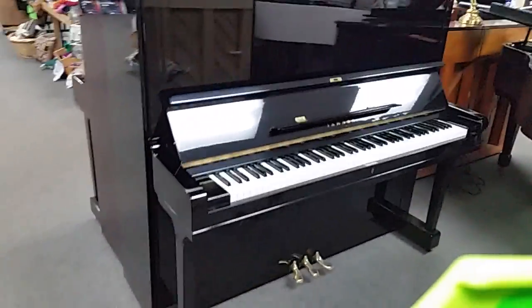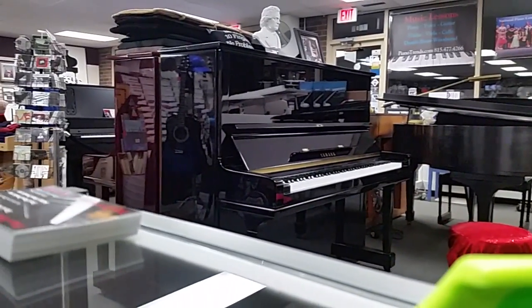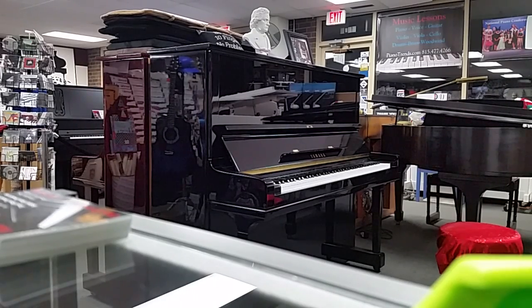It comes complete with a matching bench, and we're going to play just a little bit so you can hear just a little bit of the tone on the piano. So, we hope you like it.